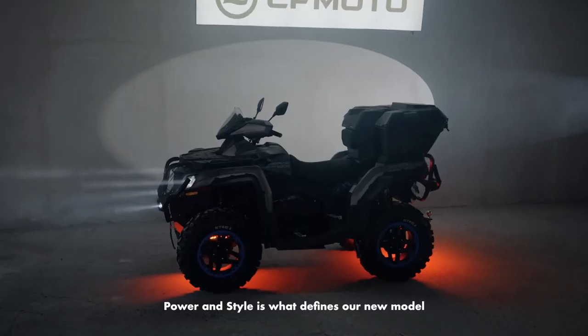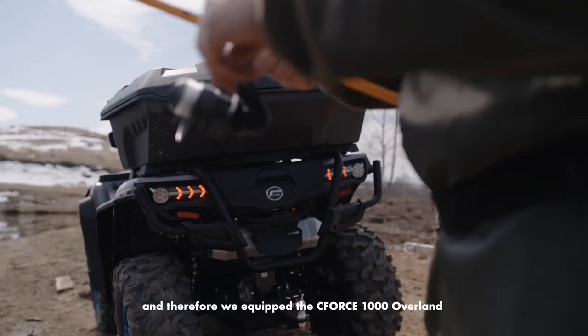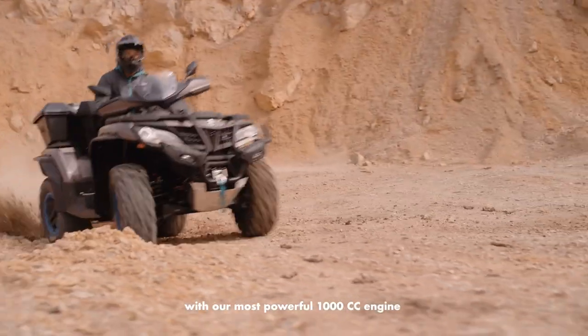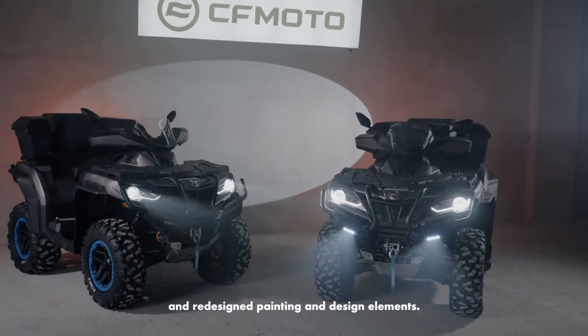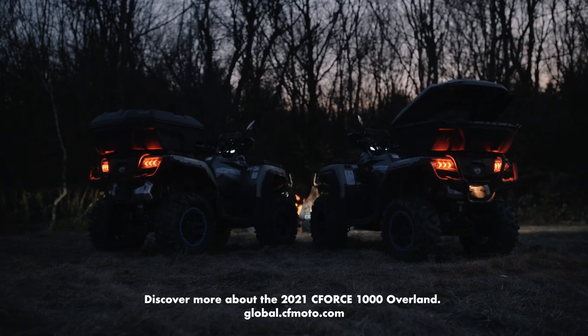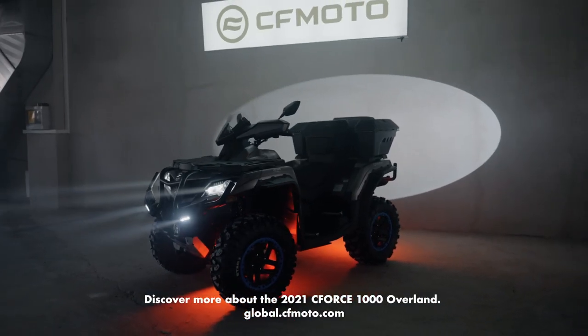Power and style is what defines our new model, and therefore we equip the C-Force 1000 Overland with our most powerful 1000cc engine with redesigned painting and design elements. This is our most adventurous CFMoto ever. Discover more about the 2021 C-Force 1000 Overland.